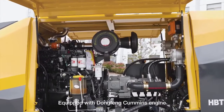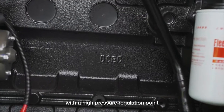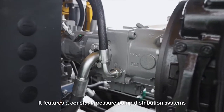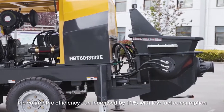Equipped with Dongfeng Cummins engine, the trailer pump provides high-powered, extreme pumping capacity with a high pressure regulation point. It features a constant pressure pump distribution system — volumetric efficiency can be increased by 10% with low fuel consumption.